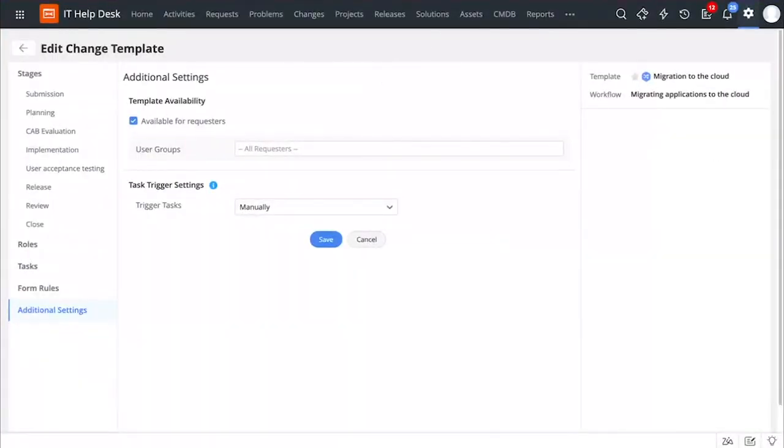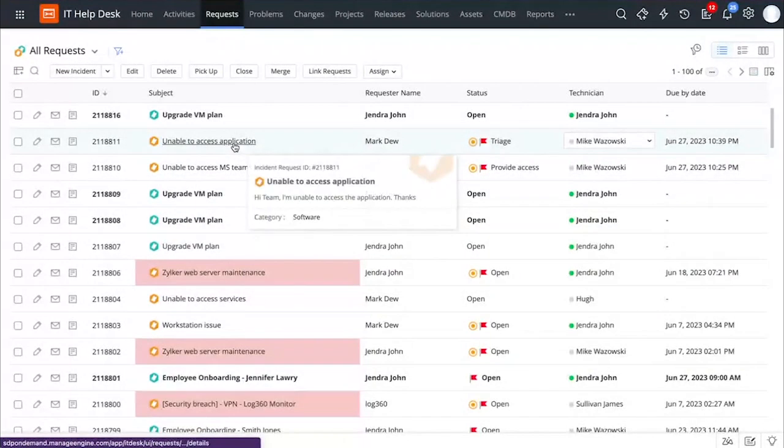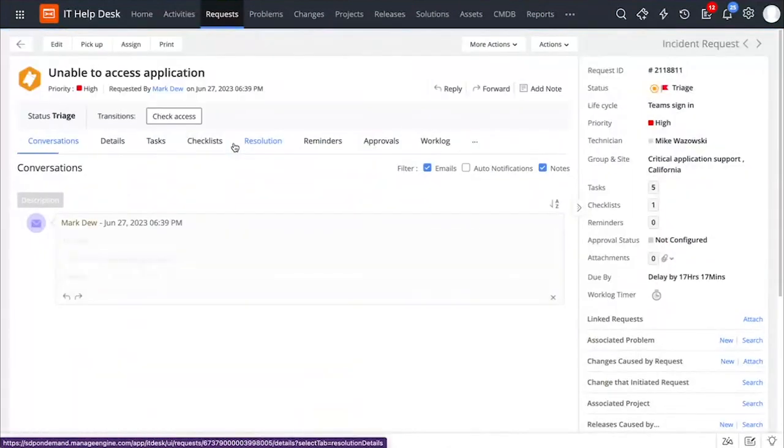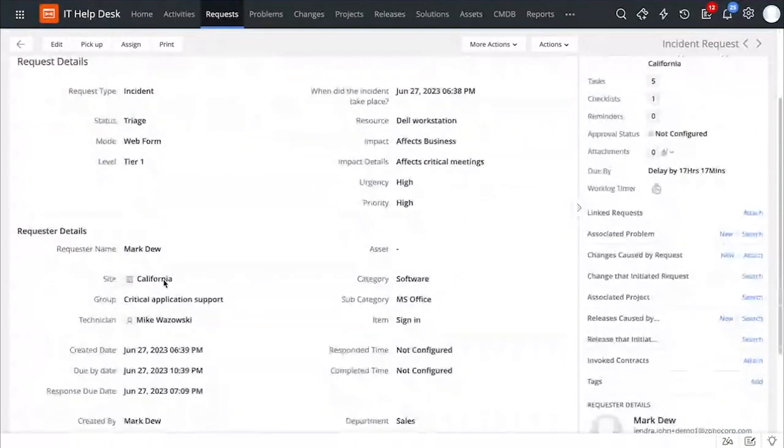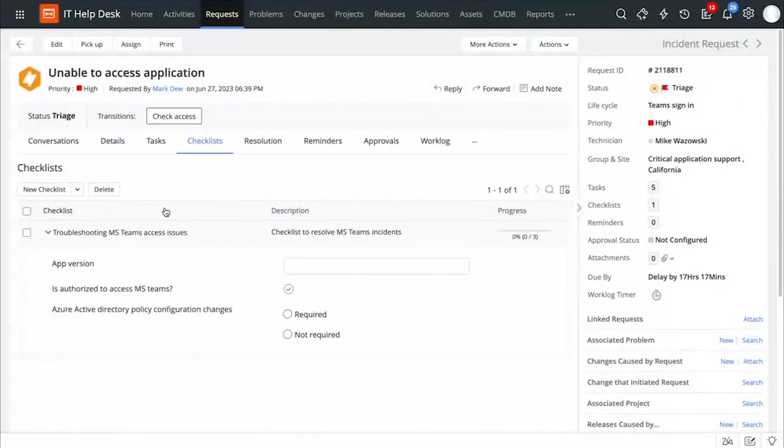Right now, I'm in the technician view. Let me take you to the request list view. Let's say that users in my organization are unable to access MS Teams and I have a lot of tickets coming in. This is one such ticket that I have received, which gives me the entire context about the incident. Under the details tab, I get to know all the details of the incident. In my ticket workspace itself, I can access the checklist involved to keep track of different tasks and reminders to resolve this incident swiftly. I can add a new checklist from here and also associate a checklist from a template.